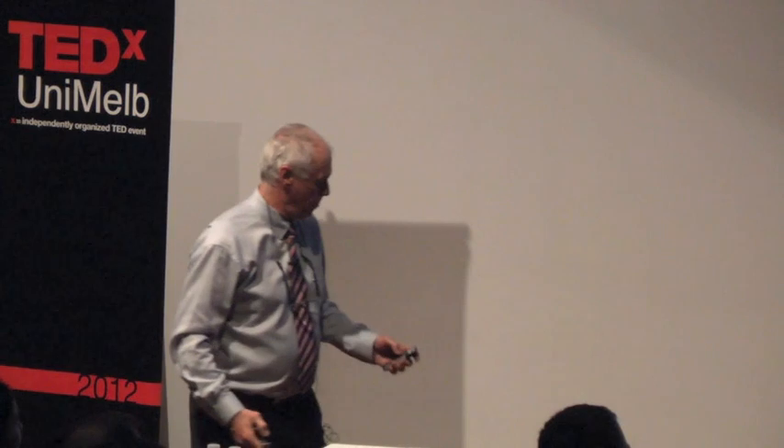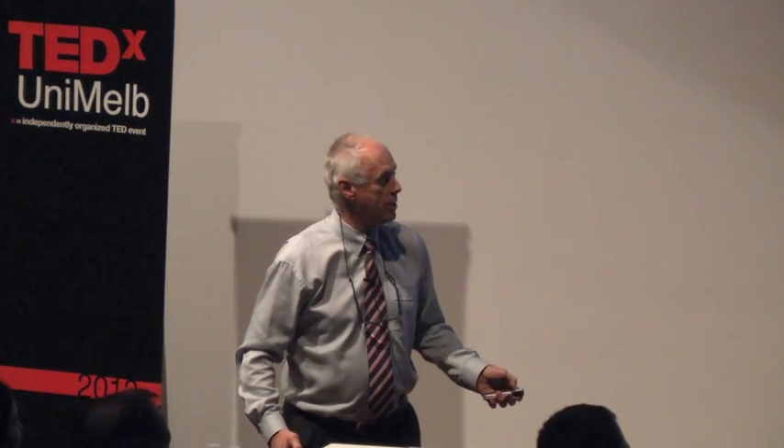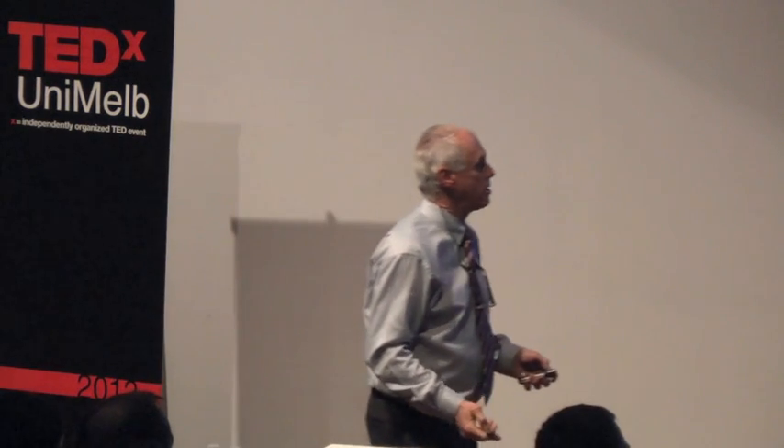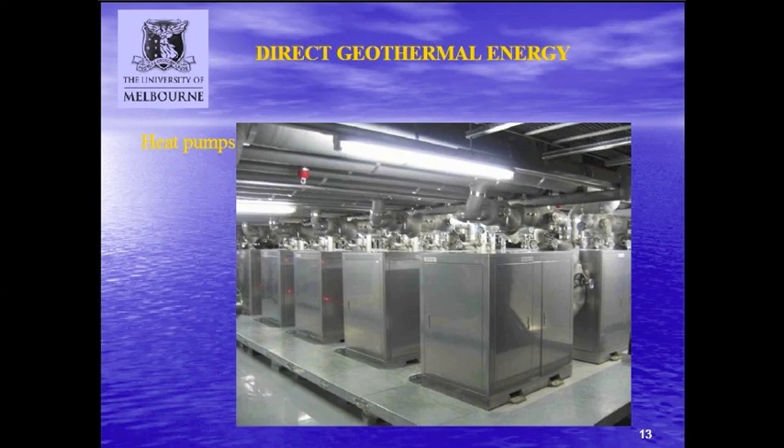Here are a couple of seven kilowatt heat pumps - that would be enough for most average houses. This is a bank of twenty-five kilowatt heat pumps for a moderate-sized building, probably about ten times the size of an average house. And then you can move on to the serious heat pumps - this setup provides something like six megawatts of heating and cooling for a university in Korea.